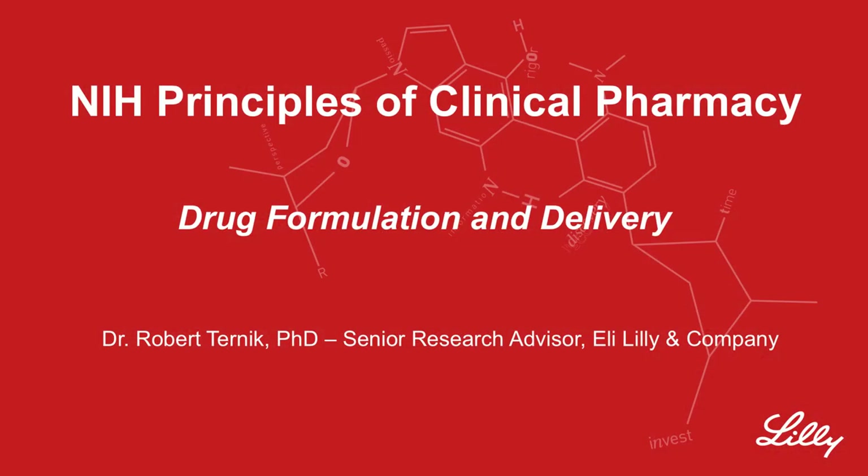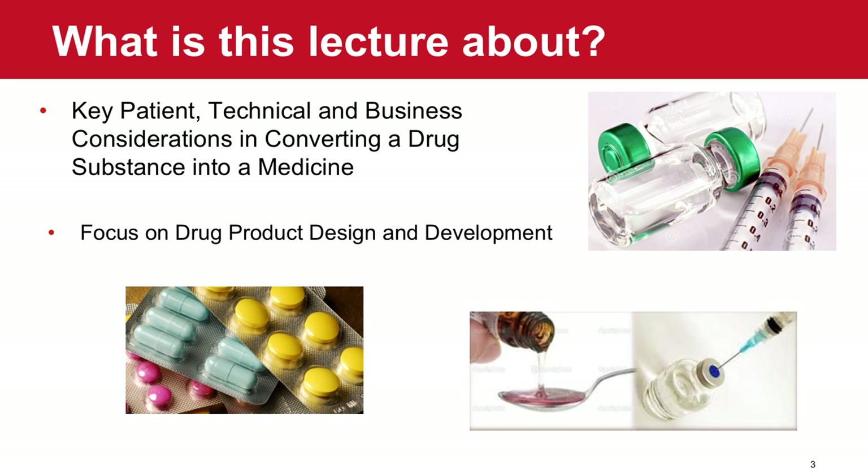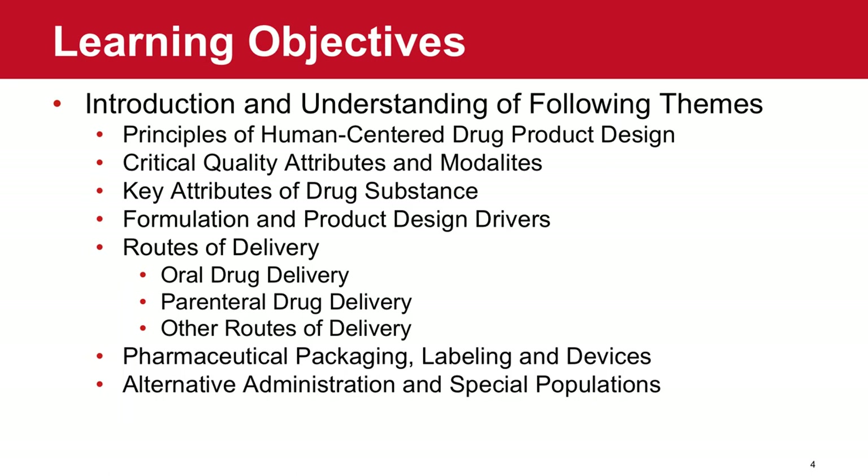Welcome to the NIH Principles of Clinical Pharmacy course. I'm Dr. Robert Ternick, Senior Advisor for Eli Lilly and Company, and it's my pleasure to talk to you today about drug formulation and delivery. As a disclosure, I am an employee and shareholder of Eli Lilly and Company. Today we'd like to cover a number of topics around the key patient, technical, and business considerations when converting a drug substance into a medicine, with real focus on drug product design and development.